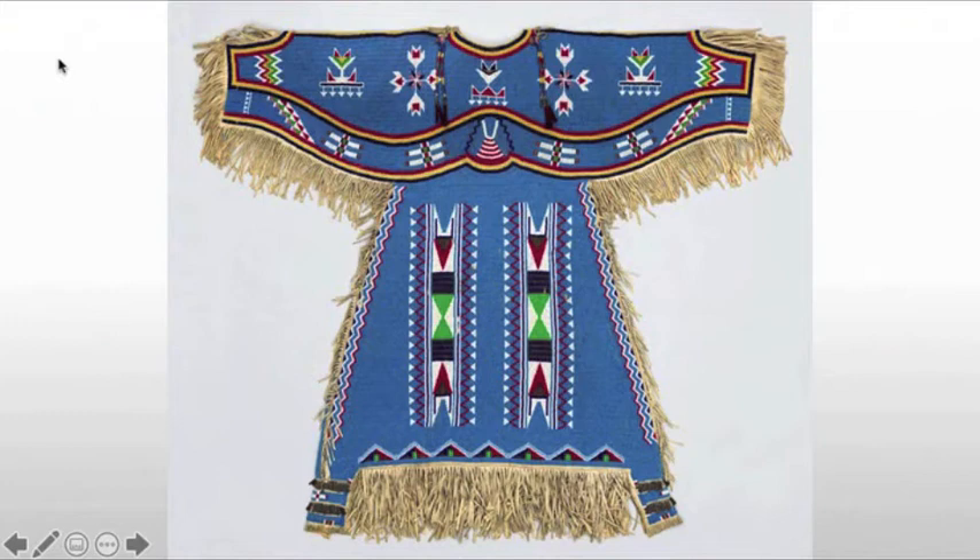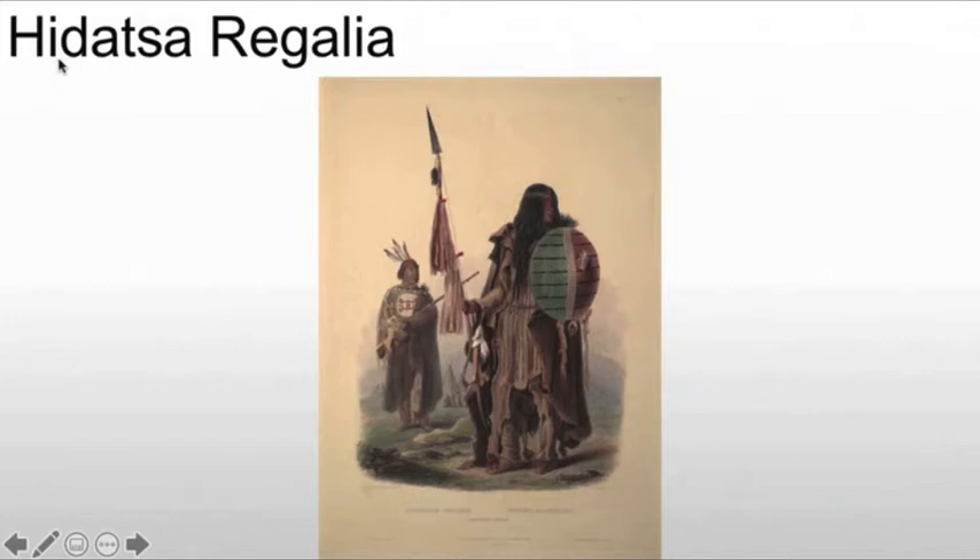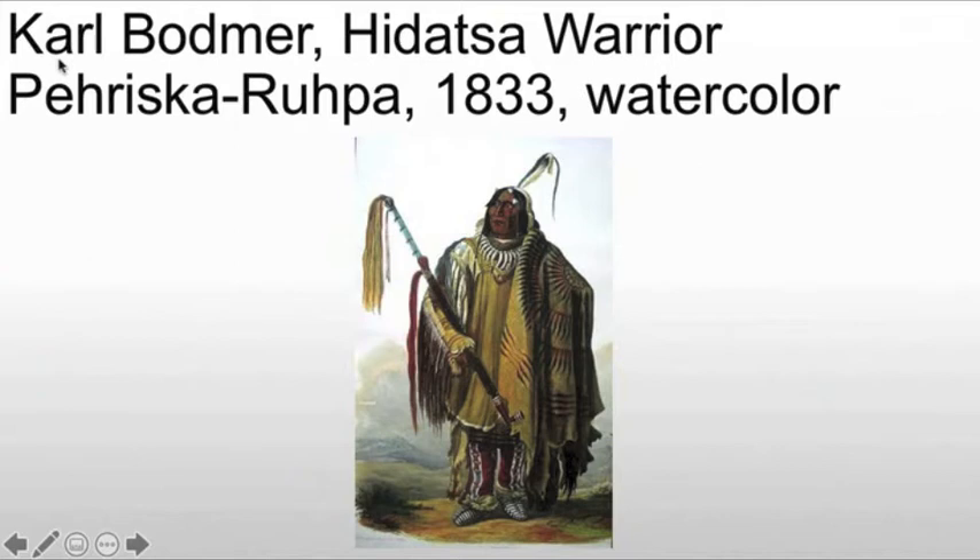The piece we're looking at is the Hidatsa regalia, which is clothing often found in illustrations as much as it was found in real life. This is very formal wear but it comes from a very functional place. What we're looking at is a watercolor from 1833, showing the personal decoration of Two Ravens, who was a warrior. He's holding a number of items that give us a sense of who he is.